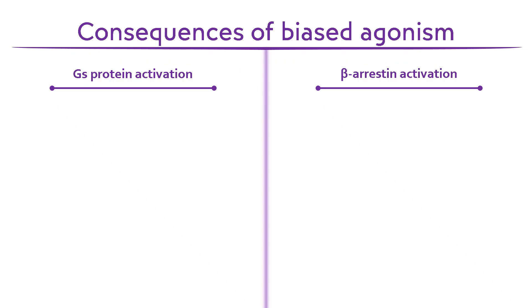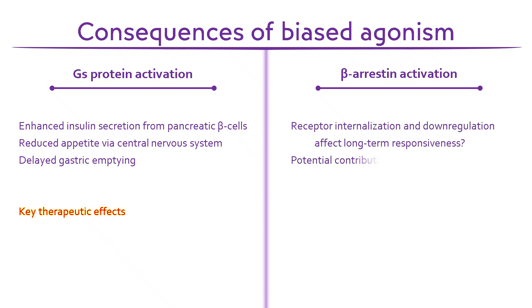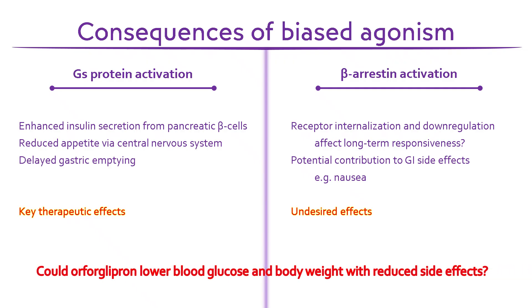G-protein-dependent signalling drives insulin secretion and appetite suppression — the key therapeutic effects. In contrast, beta-arrestin-mediated signalling is thought to contribute to receptor internalisation and some gastrointestinal side effects — unwanted effects of receptor activation. So, by favouring G-protein activation, Orforglipron may maintain the glucose-lowering and weight-reducing benefits of GLP-1 agonists, while potentially reducing unwanted effects such as nausea and vomiting. This is potentially an additional advantage over peptide-based GLP-1 receptor agonists like semaglutide.